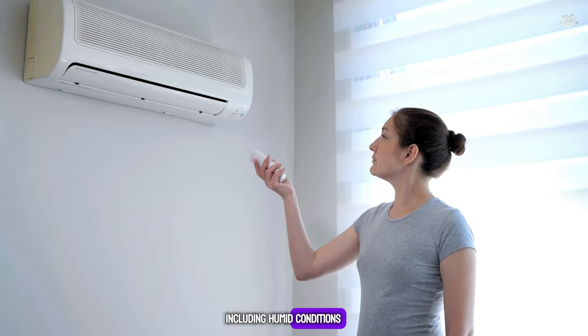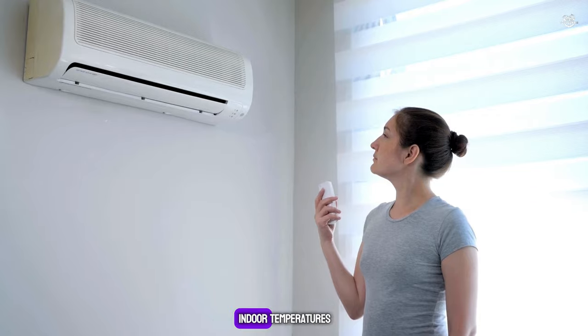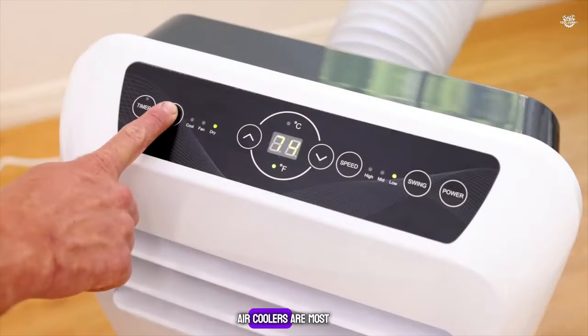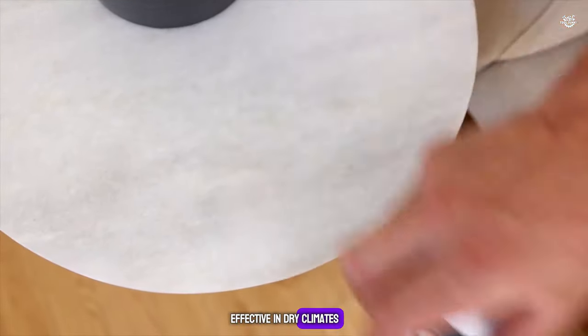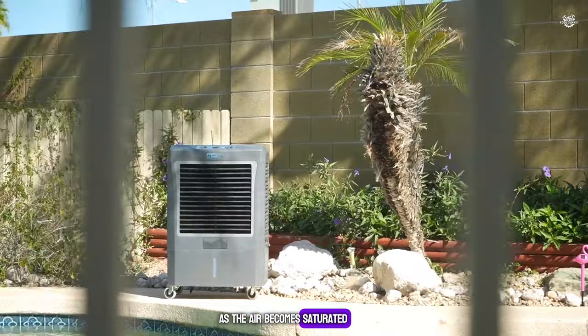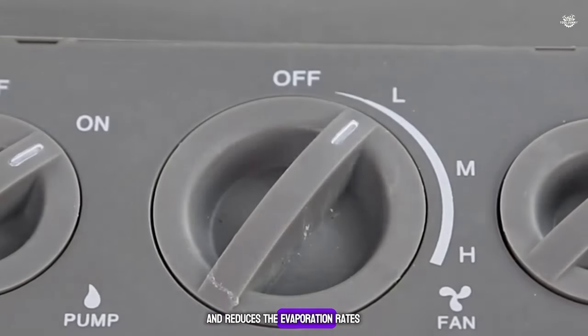Effectiveness: ACs are effective in all climates, including humid conditions, and can significantly reduce indoor temperatures and maintain a comfortable environment. Air coolers are most effective in dry climates — their cooling efficiency decreases in high humidity as the air becomes saturated and reduces the evaporation rate.